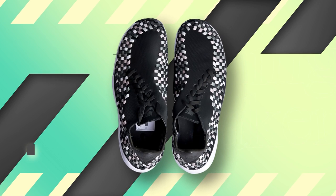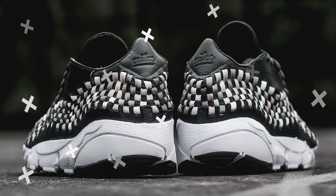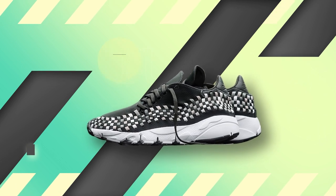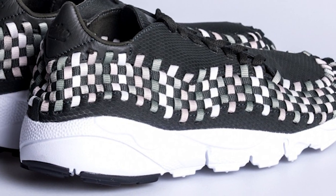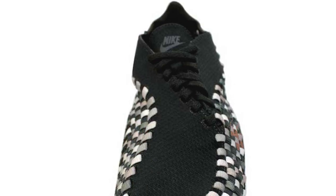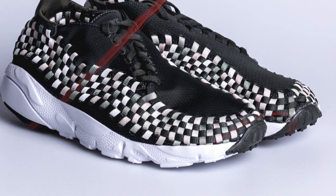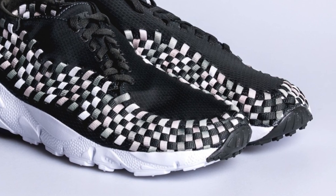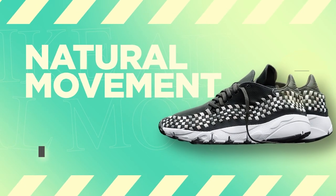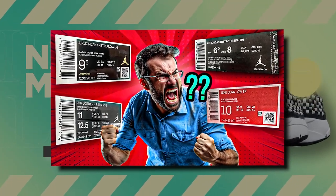There's also the asymmetrical lacing system — a signature trait borrowed from the original Air Footscape — giving the shoe a distinct look while reducing pressure on the top of your foot. For cushioning, the built-in air sole unit absorbs shock and provides that classic Nike cushioning, while the rubber pod outsole offers excellent grip and durability. NM stands for natural movement. If you want to know more about Nike abbreviations, you should definitely watch our video about that.